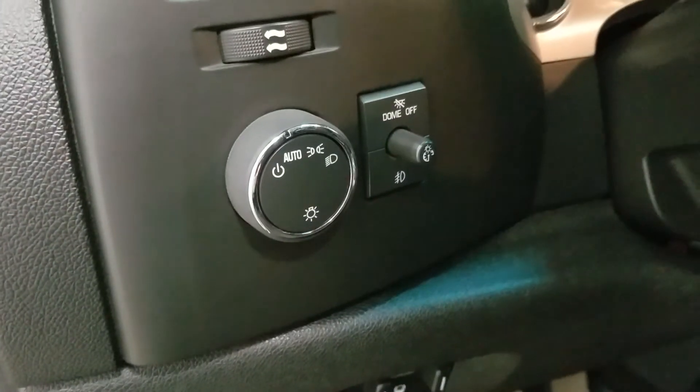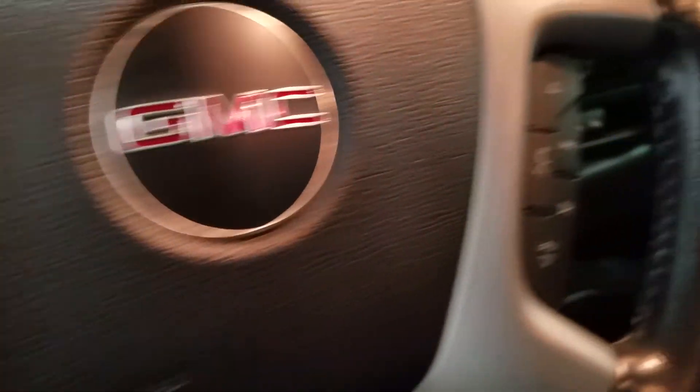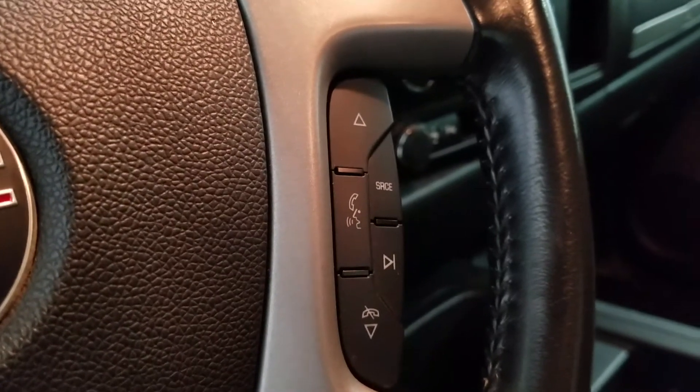Over at the steering column we have our automatic headlamp dial, and we have a tilt steering wheel with cruise control settings located to the left. And over at the right we have our hands-free controls.